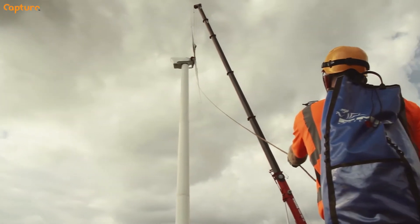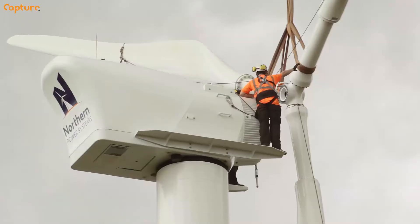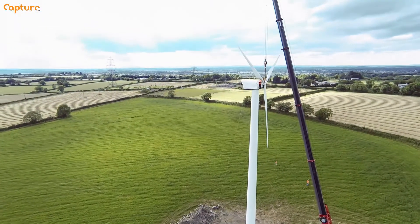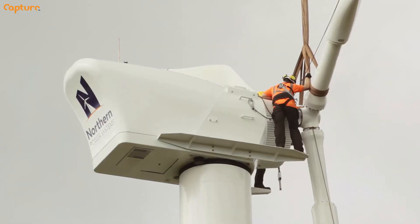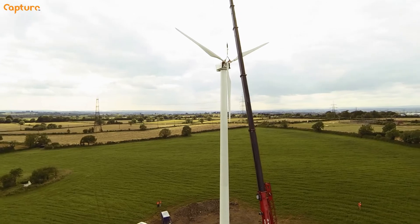Stage two is actually building a small robotic dairy unit milking 40 to 50 cows, which will be completely powered by the electricity from the turbine. Hopefully in the future we will actually pasteurise and bottle the milk and sell it locally.